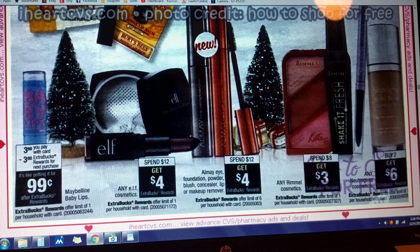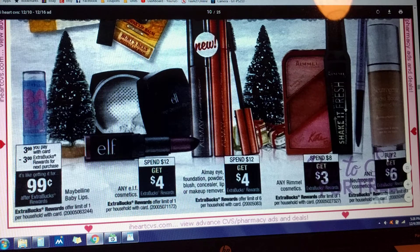Some more cosmetic deals. Neutrogena — I'm pretty sure I got a personal coupon printed at the bottom of my receipt this past week for Neutrogena Cosmetics, so I might try something with that deal: buy two, get $6. Rimmel Cosmetics: spend $8, get $3. On the Almay: spend $12, get $4, limit of six deals. Elf Cosmetics: spend $12, get $4, limit of one deal.